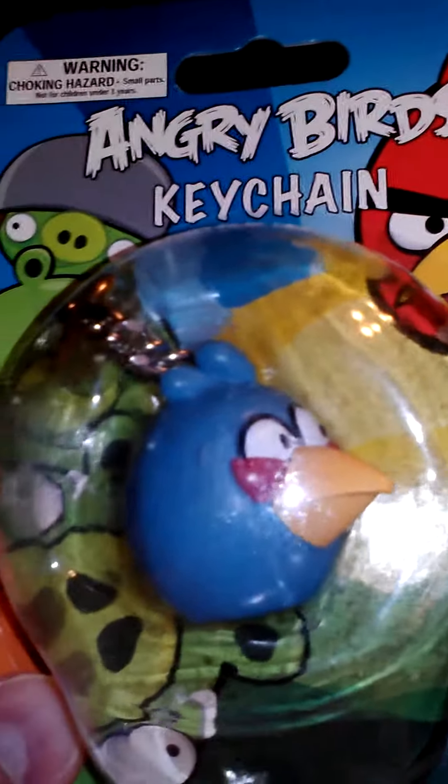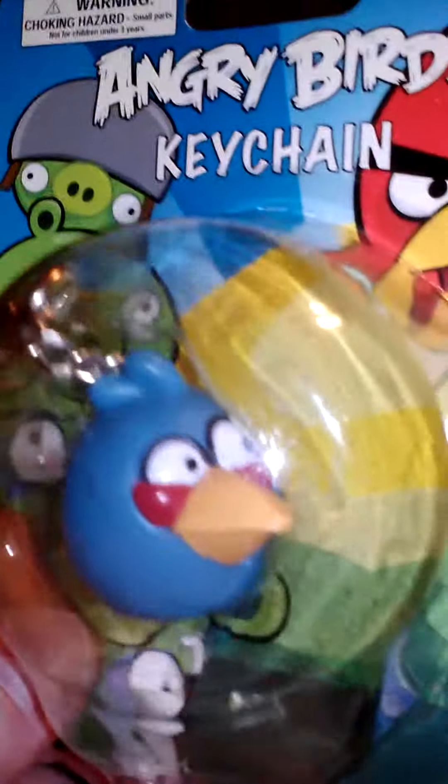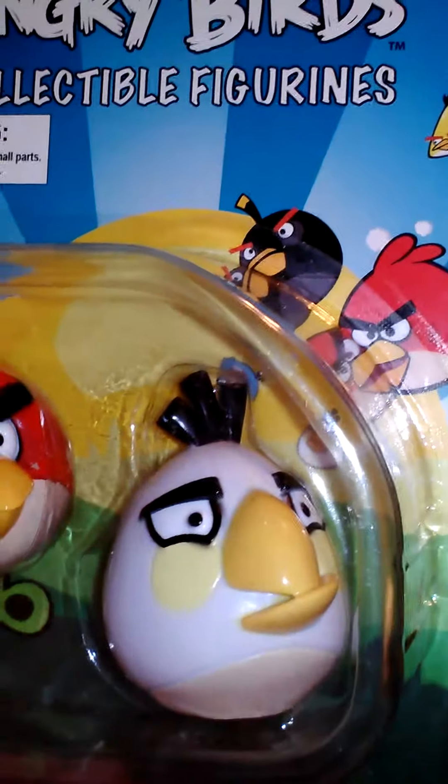Angry Birds — I play this game all the time. I needed a new keychain so I picked up the blue guy. Kind of cool, it was a keychain. I picked up the red one as my favorite one, and then this white dude — I'm not sure exactly what happens with him. Anyway, that's it for this toy haul review. I'll be doing a Star Wars one very soon, so stay tuned.